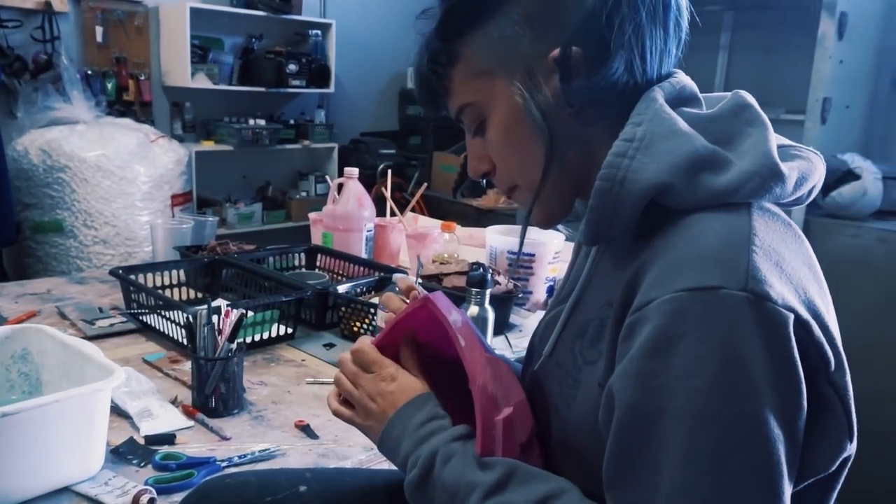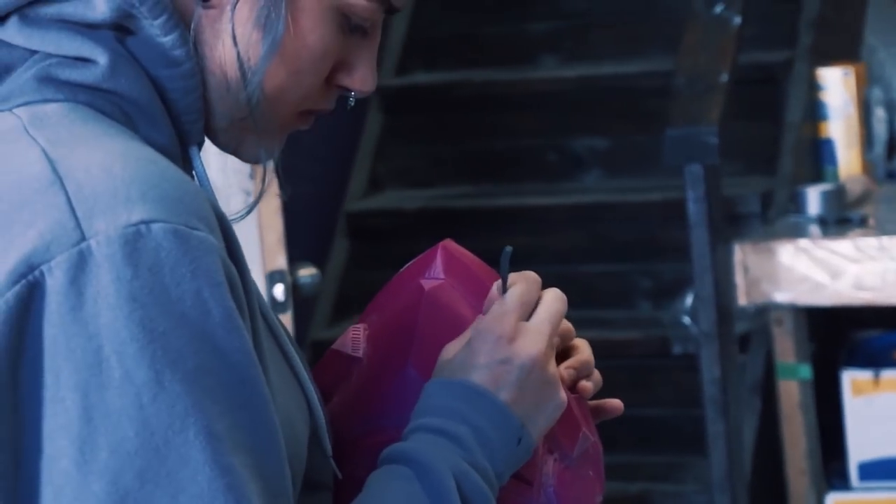Once all the parts were printed, our fabrication team took them to do the body shop work — smoothing, detailing, and finishing off the pieces.